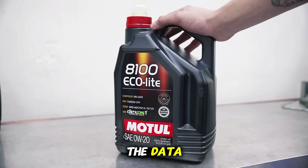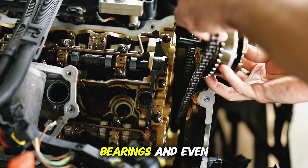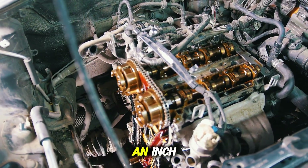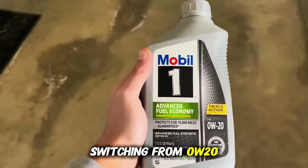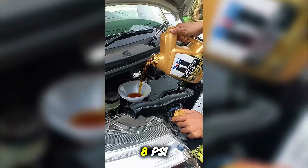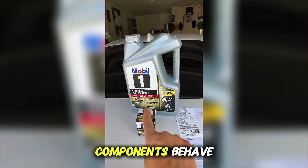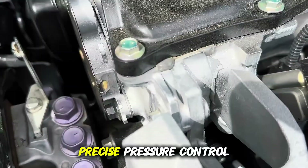The answer, as usual, is in the data. When you change viscosity, even slightly, you're changing how your oil pump, bearings, and even timing systems behave. Modern engines have incredibly tight tolerances — we're talking clearances of just a few thousandths of an inch. The oil itself becomes part of the mechanical equation. During our tests, switching from 0W20 to 5W30 increased oil pressure by about 5 to 8 PSI across most engines at normal operating temperature. That's a good thing for protection, but it also slightly changes how components behave, especially variable valve timing and hydraulic lifters, which depend on precise pressure control.